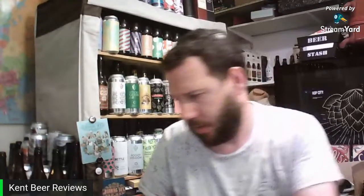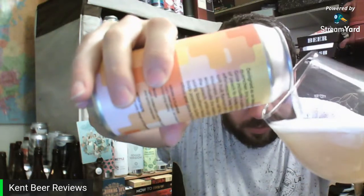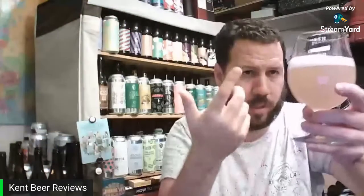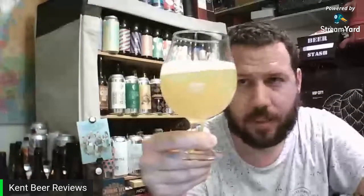I purchased this can over in Margate at the Night Swift. Quite a bit of fizz on the pour. There we go - a finger of white head. Yeah, hazy - it's like a hazy gose. Kind of hazy orange, pretty cloudy, as you can see. Probably a bit out of focus because I'm not prepared - I'm not professional - but yeah, nice looking beer, fluffy white head.